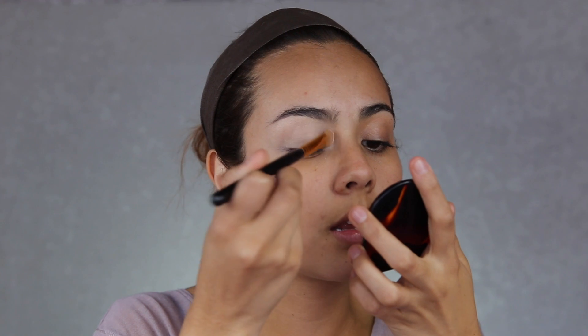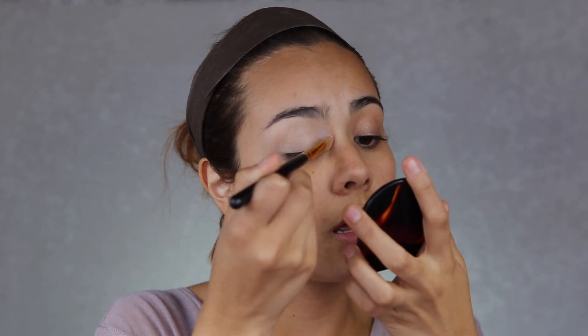Ahora voy a tomar la paleta de Morphe y voy a tomar este tono que siempre utilizo para sellar la parte del primer de ojos. Voy a tomar esta brocha que es de BH Cosmetics, la 102, y voy a sellarme esto que acabo de hacer en toquecitos.